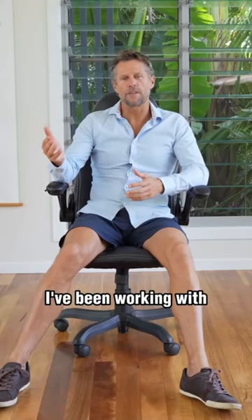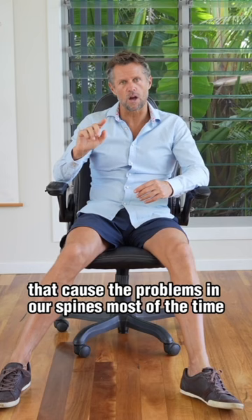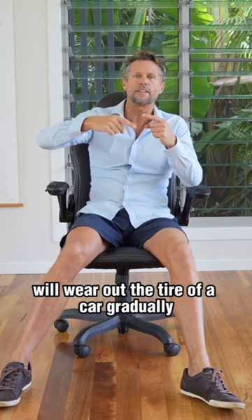I've been working with and dealing with back pain for more than 30 years. What I can tell you is it's the little things that cause the problems in our spines most of the time, and they're not even perceived by most of us. They accumulate over time, the same way that a misaligned wheel on a car will wear out the tyre of a car gradually without us even knowing it.